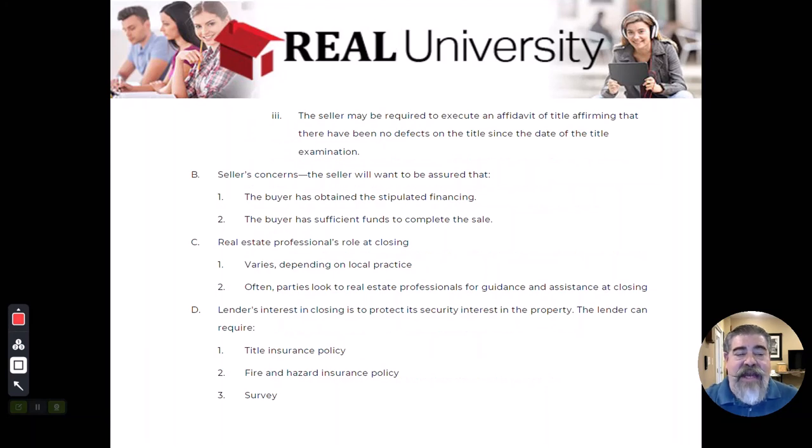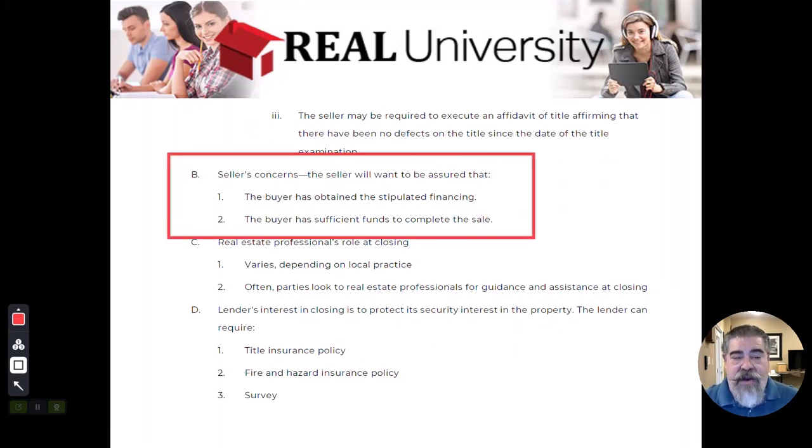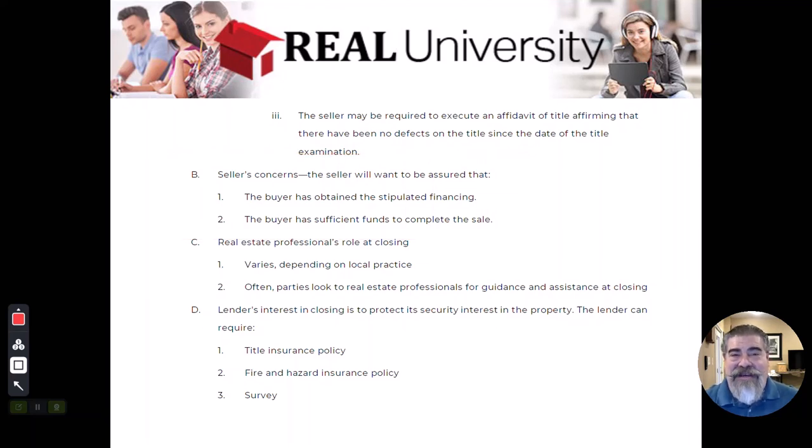Now, what does the seller want? Well, it really boils down to one major thing: he wants the money. He wants to make sure that the money is there, that the lender the buyer has borrowed from will wire the money into the closing company.